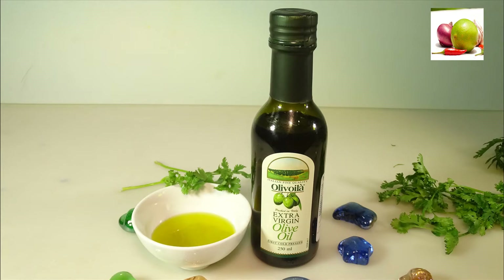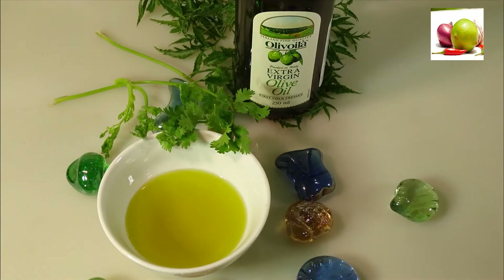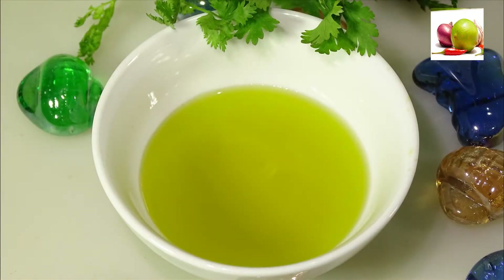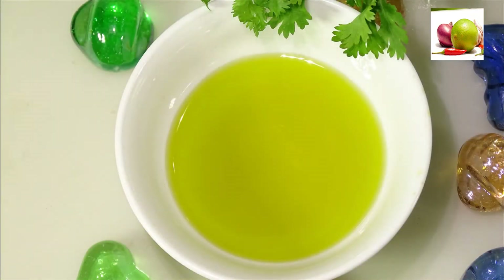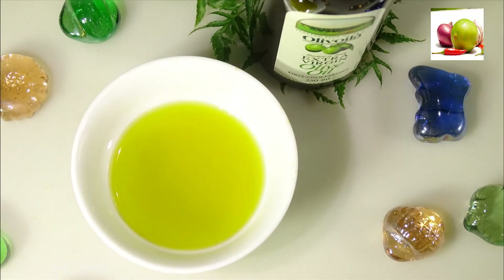Benefit 1: Moisturizes skin. Olive oil contains a good amount of vitamin E, an antioxidant that protects the skin from various external factors like harsh sun rays or wind. The light texture of olive oil makes it a perfect non-sticky moisturizer that stays for long and suits all skin types.